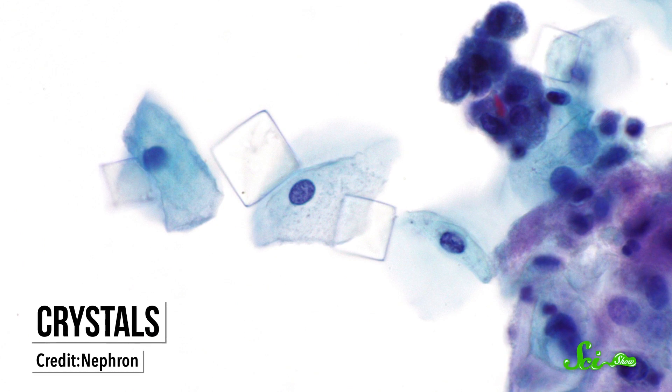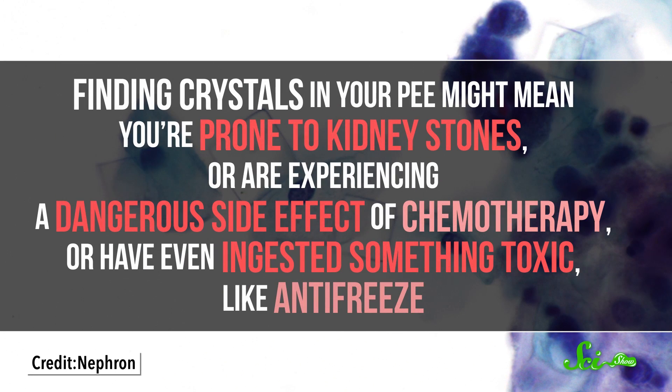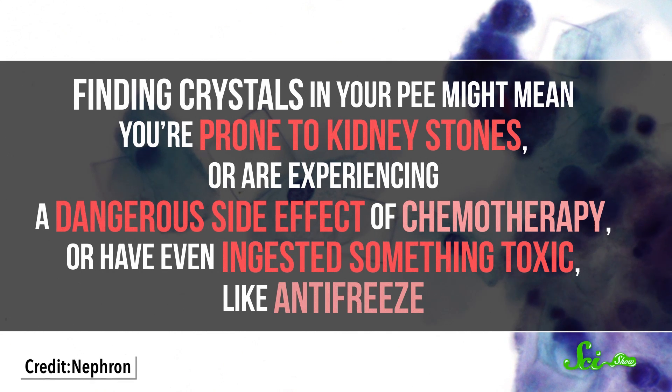And then there are crystals, which come in all shapes and sizes and can be made out of different materials. Finding crystals in your pee might mean you're prone to kidney stones, or are experiencing a dangerous side effect of chemotherapy, or have even ingested something toxic, like antifreeze. While it's rare for urine by itself to provide a definitive diagnosis, it's a great starting point, and doctors can often spot problems early on, often before you have any symptoms.